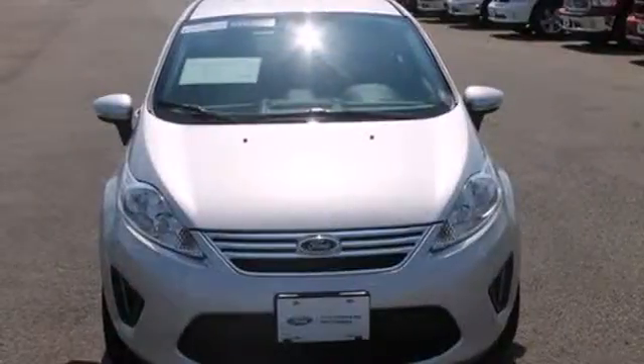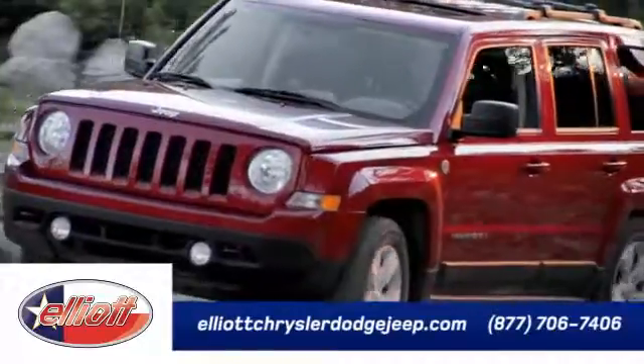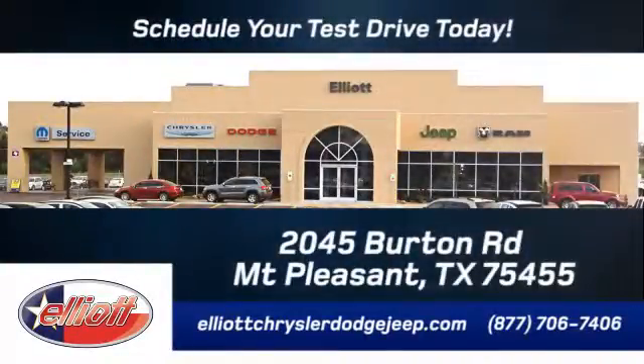Spend a fraction on gas as fellow commuters and still get around town with style and grace. Come in and test drive the 2013 Ford Fiesta today. Elliott Chrysler Dodge Jeep — schedule your test drive today. We are located just off I-30 on Burton Road in Mount Pleasant.